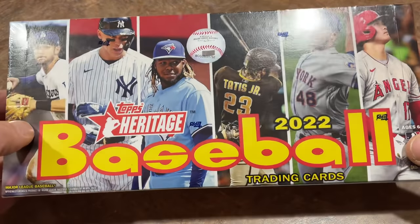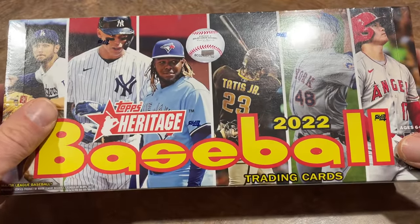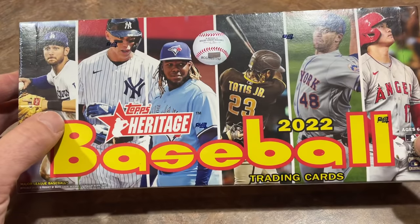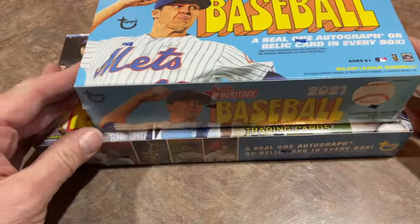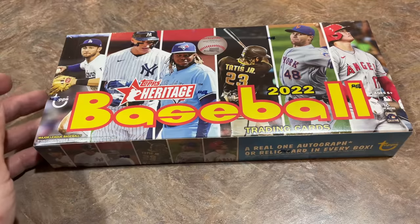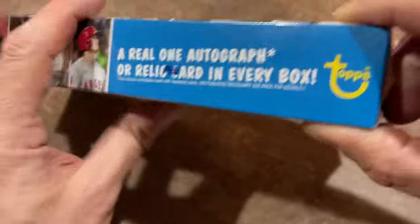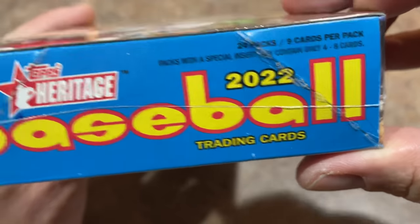Here's our box. I'm going to compare this also to last year and we'll see if those print runs are a bit higher. I suspect that they might be. One thing I noticed about the box is it's definitely longer than last year. Last year there was three rows of eight packs each. Now it looks like they're going to give us four rows of six packs each — 24 packs per box. There's one autograph or one relic card in each and every box. Nine cards per pack — that's the same as last year.